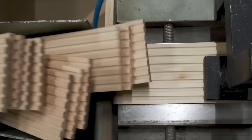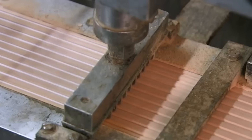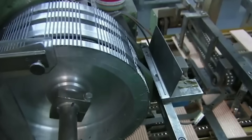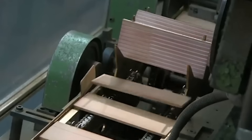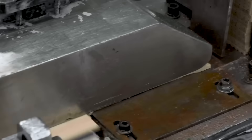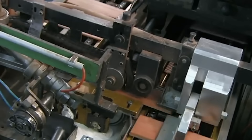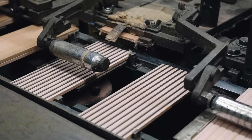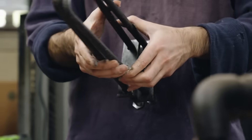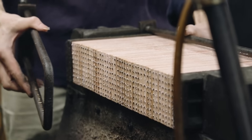One by one, the slats pass under a giant cutting wheel that carves grooves into them, forming the channel that will hold the lead. Continuing along the conveyor belt, half of the slats are coated with a layer of glue and the cut graphite is laid in the grooves. The slats without glue are flipped over with their grooves facing down and placed over the glued slats, forming a sandwich. The sandwiches are then placed into a metal clamp, squeezed by a hydraulic press, and left clamped together until the glue is dry.